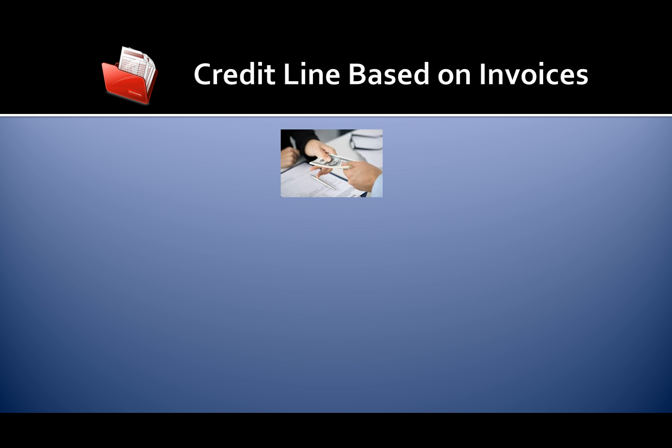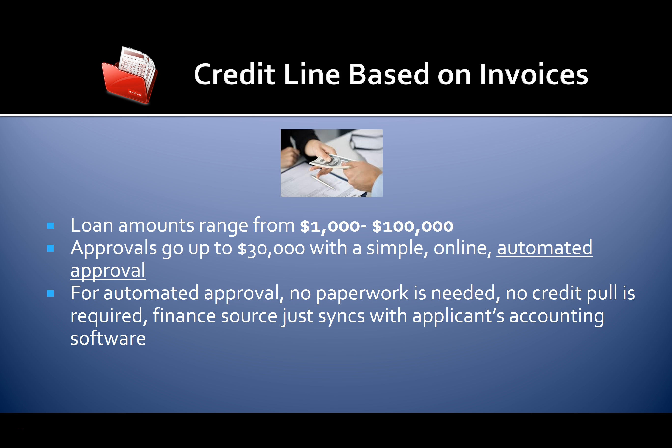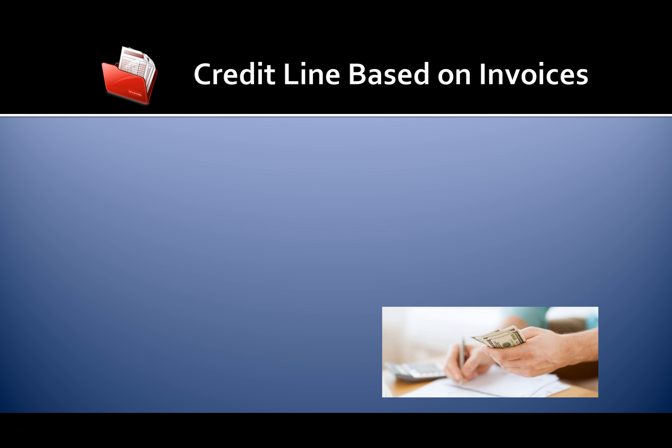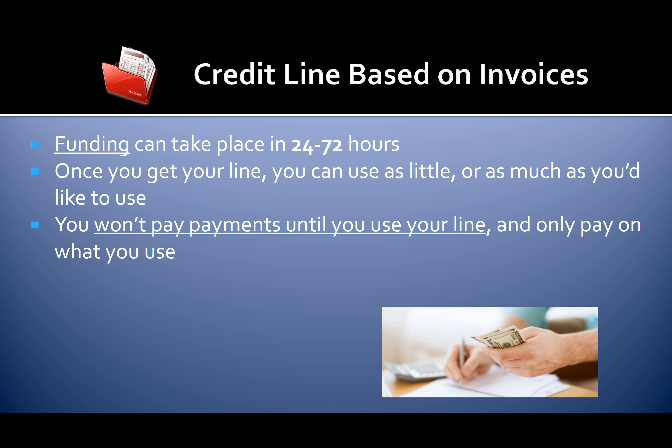Another great funding option is to get a credit line based on your current invoices. Loan amounts range from $1,000 to $100,000. Approvals go up to $30,000 with a simple online automated approval — no paperwork needed, no credit pull required. The finance source just syncs with the applicant's accounting software. With supporting documentation, approvals range up to $100,000, and may include two years of tax returns. Funding can take place in 24 to 72 hours. Once you get your line, you can use as little or as much as you'd like, and you won't pay payments until you use your line.